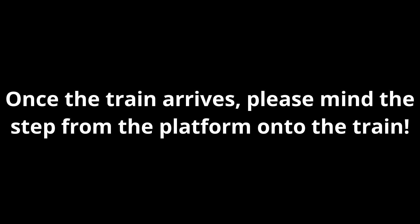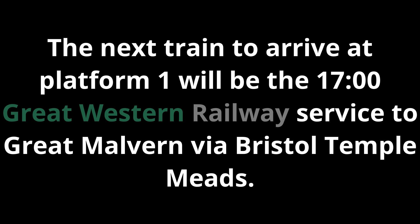For your safety, please be aware that this station has no tactile paving on the platform edge. Once the train arrives, please mind the step from the platform onto the train. For your own safety, you are reminded to stand behind the yellow line. The next train to arrive at Platform 1 will be the 1700 Great Western Railway service to Great Malvern via Bristol Temple Meads. This is the service from Weymouth.